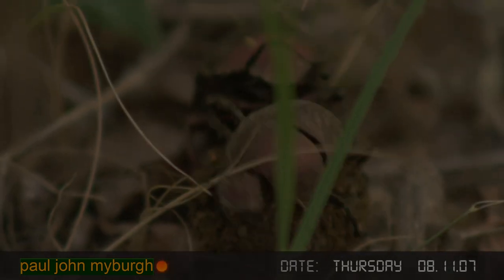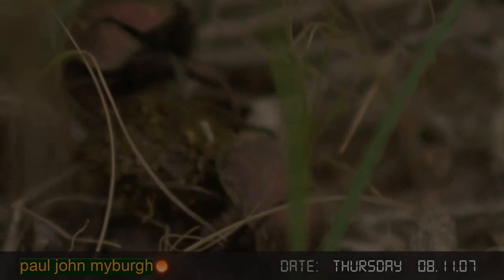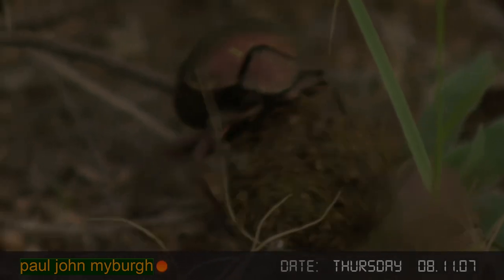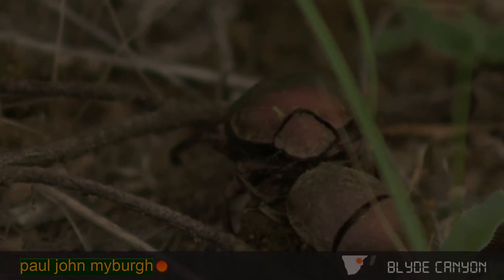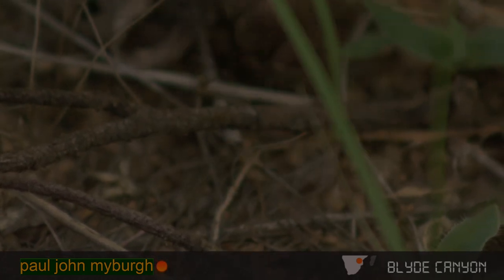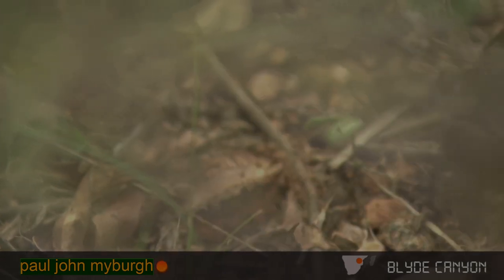Here's a pair that are working together, which is really quite interesting. They will go underground, this pair, with the brood ball, where they will then mate before preparing the brood ball. So that's quite different — they don't always compete for the same ball; sometimes they work together. And away we go.